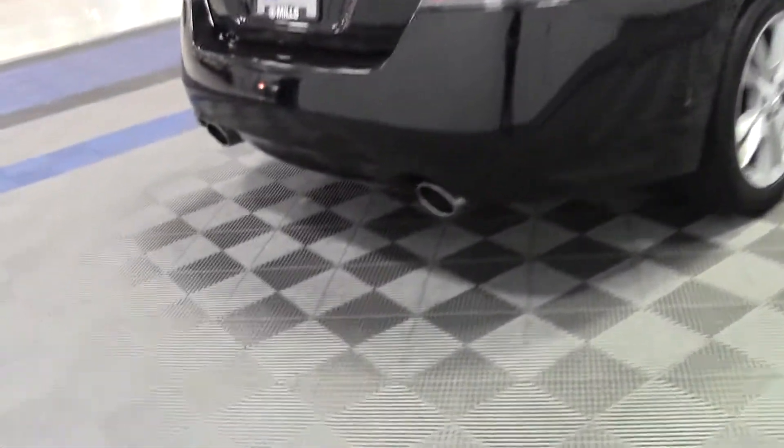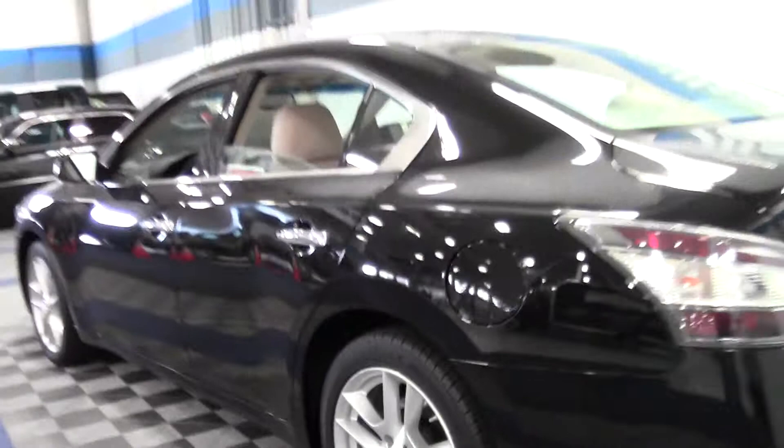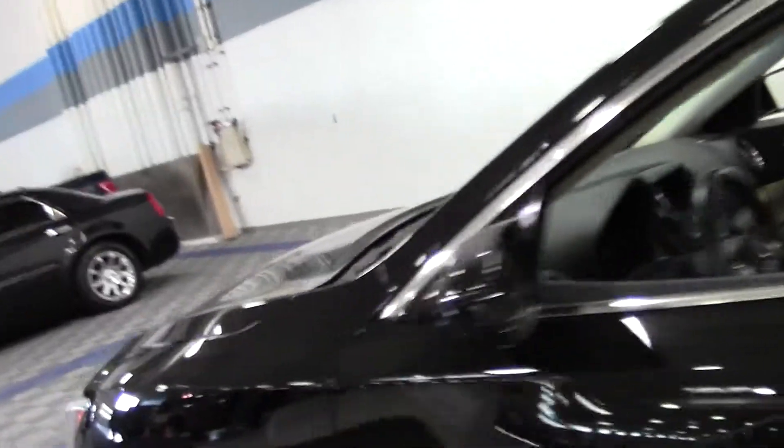Really cool car, with dual exhaust in the back. If you have any questions, feel free to call us at 866-455-7638. Beautiful exterior design.